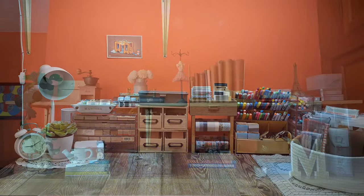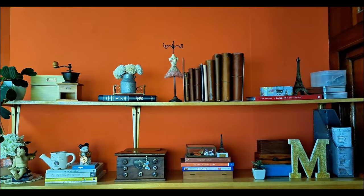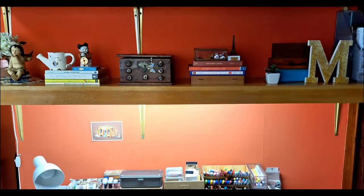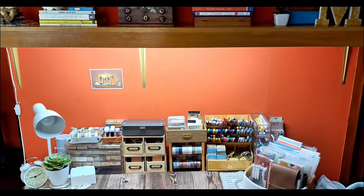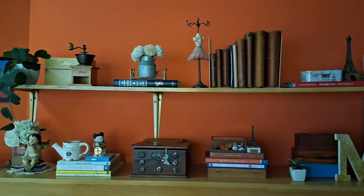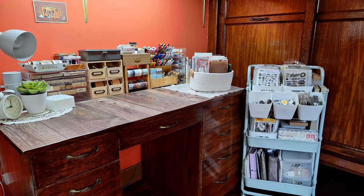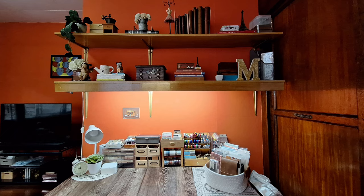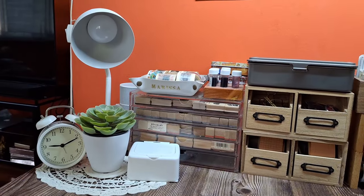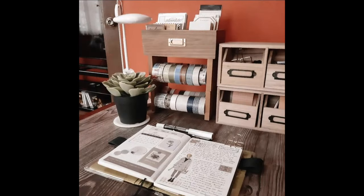Hey everyone, welcome back to my channel. Today, I'm excited to give you a peek into my creative sanctuary, my crafting and journaling nook. This little space is located inside my bedroom, and when I was deciding on the color of the room, I chose sun-kissed orange. This color reflects my love for autumn tones and really puts me in a creative mood. This is where all the magic happens, from scrapbook journaling to creative journaling and more.